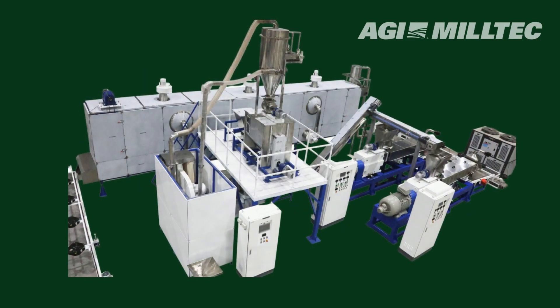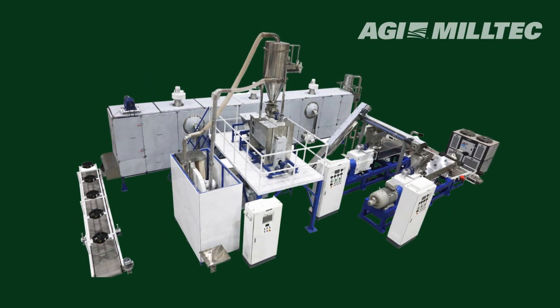Using a twin-screw extruder, the dough is transformed into rice kernels and dried to achieve the required moisture percentage.